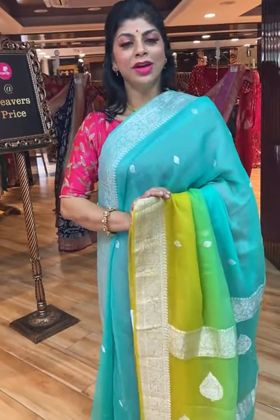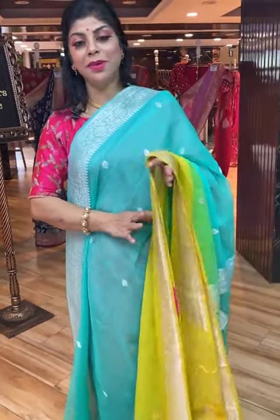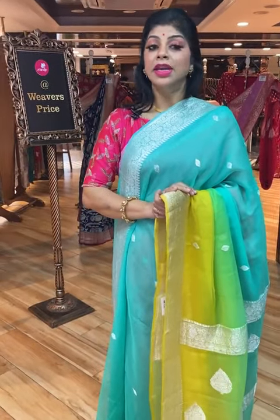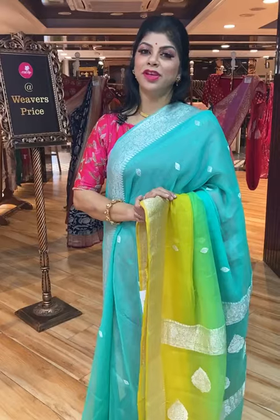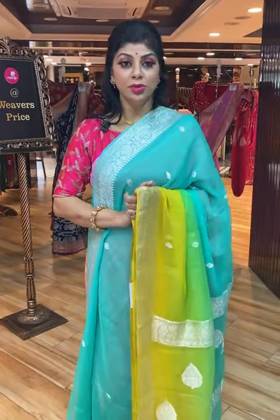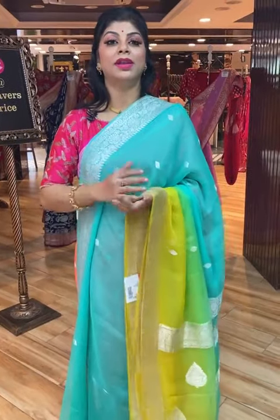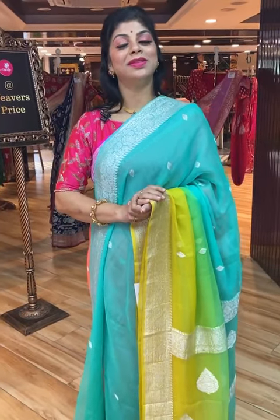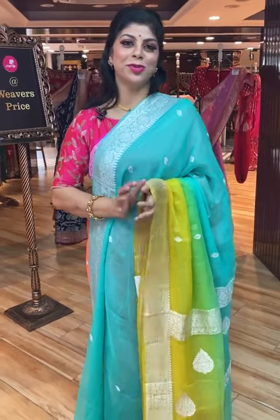This live video will be saved on Instagram IGTV, Facebook, and YouTube, so within 24 hours you can watch the video, select your favourite saree, take a screenshot, and send us immediately on 733-733-7000.